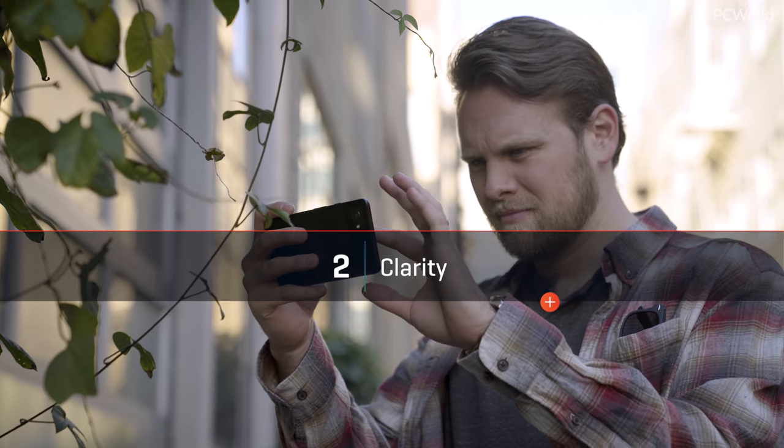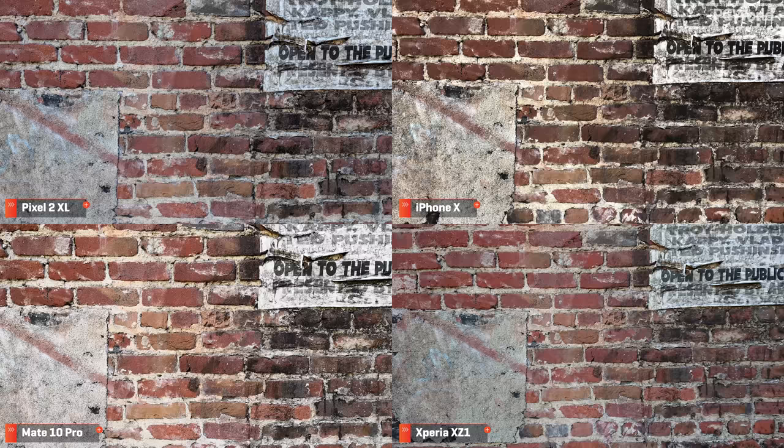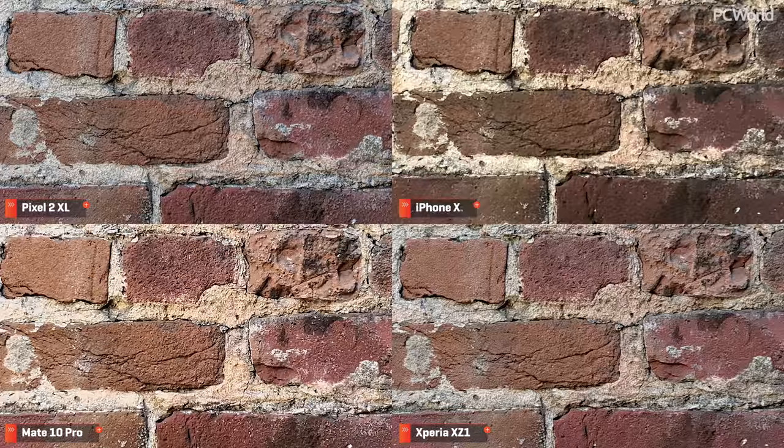Next up is clarity — we'll be going over the sharpness of the cameras and how well each phone stays sharp in dark environments. Starting with the brick wall: brick walls have a lot of detail and texture, which shows immediate differences between photos. Zooming in, we see that the Pixel 2 retains great texture on the bricks. The iPhone X, not so much — it looks low res in comparison. The Mate 10 holds up better, but like LG, Huawei adds sharpening in post in order to get there. And I would have thought that the XZ1, with its higher resolution sensor, would have done a lot better than this.